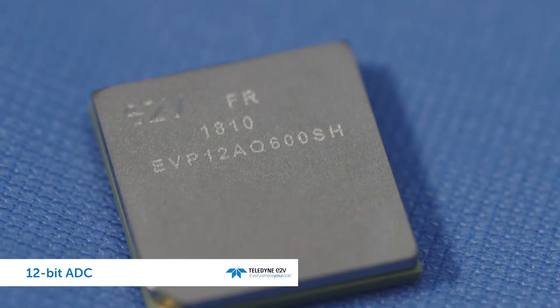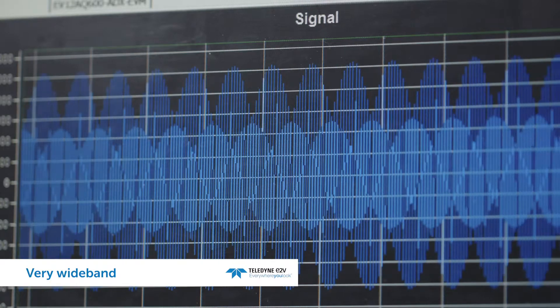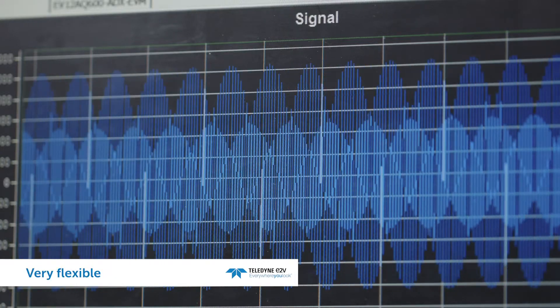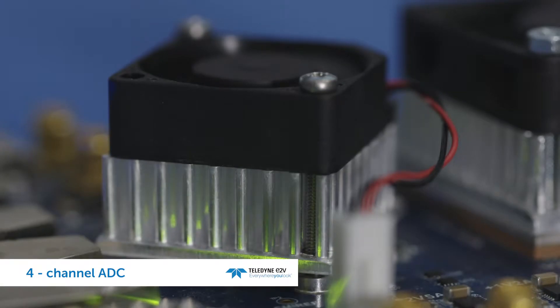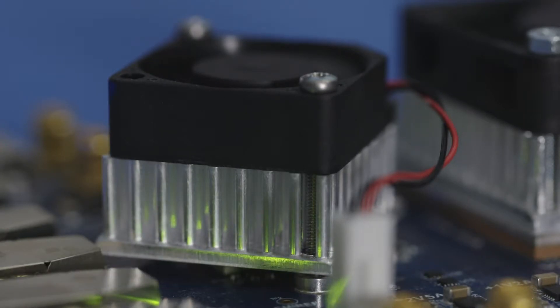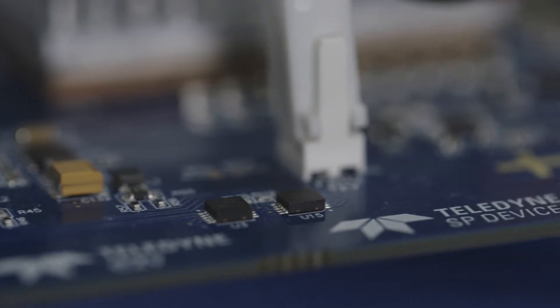Today we are presenting the first live demonstration of the EV12AQ600. The product is a 12-bit ADC, 6 gigasamples per second, very wideband, very flexible ADC with an embedded cross-point switch. It's a four-channel ADC with four inputs. You can interleave up to the four cores in order to reach the 6 gigasamples per second sampling rate.